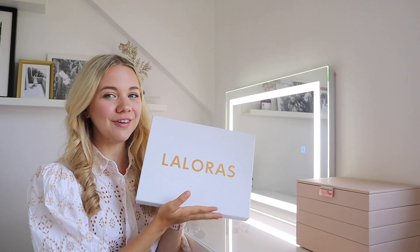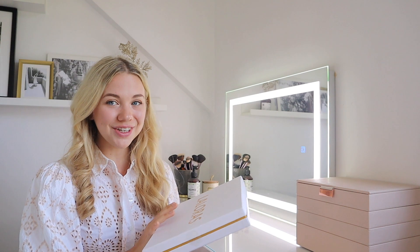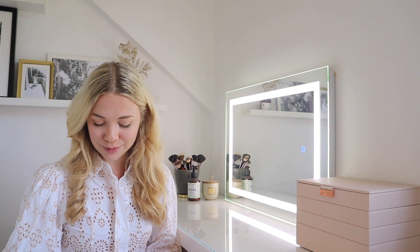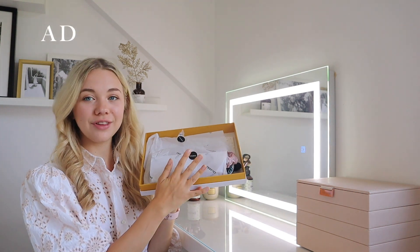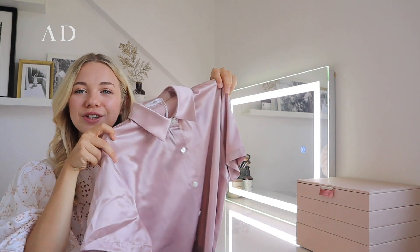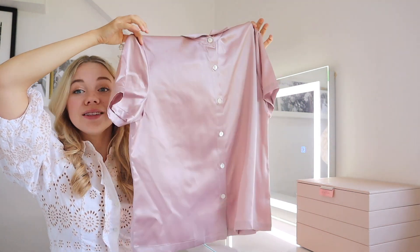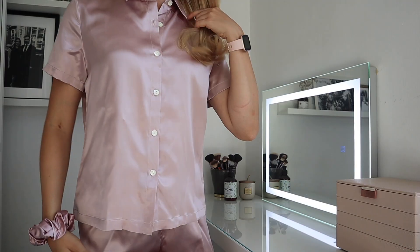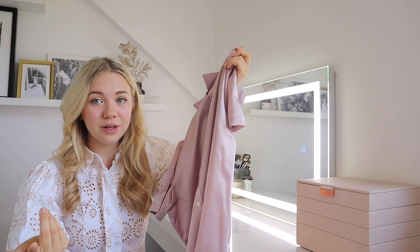Next up I treated myself to something very fancy — it's from LaLauris, and I have to say this is kindly gifted by them. You know that I love to wear silk pajamas like crazy. I have an obsession with silk and I got a little box with a few new things. They always come in the nicest little gift box — everything is so prettily wrapped. I got this amazing cute pajama set in a dusky pink champagne color, and it is 100% silk.